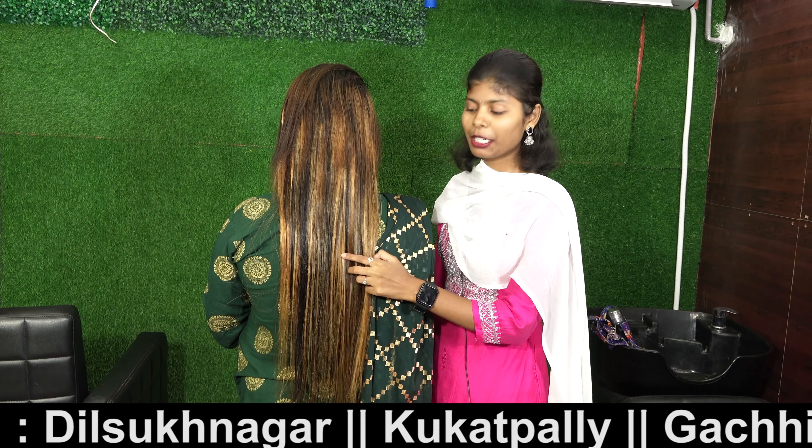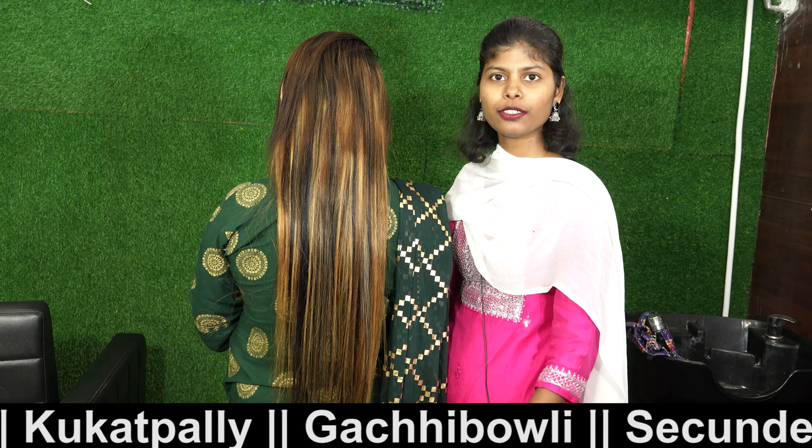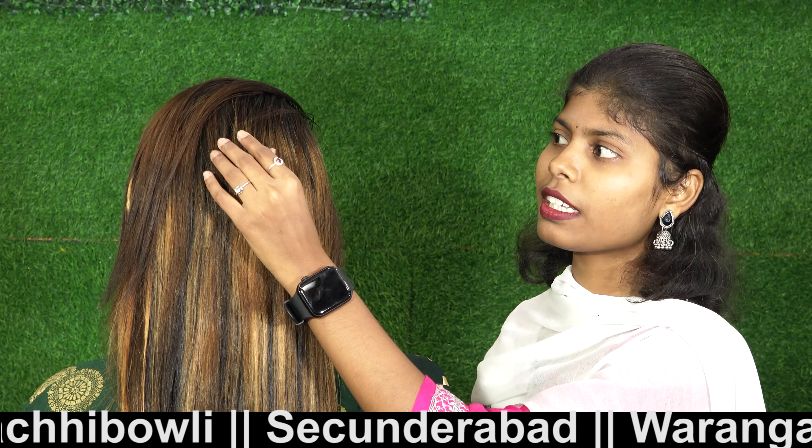Hi friends, I am going to show you how short hair is used. Now I am going to show you how micro ring hair extensions are done in a short way. So I am going to show you how I have fixed the hair extensions.